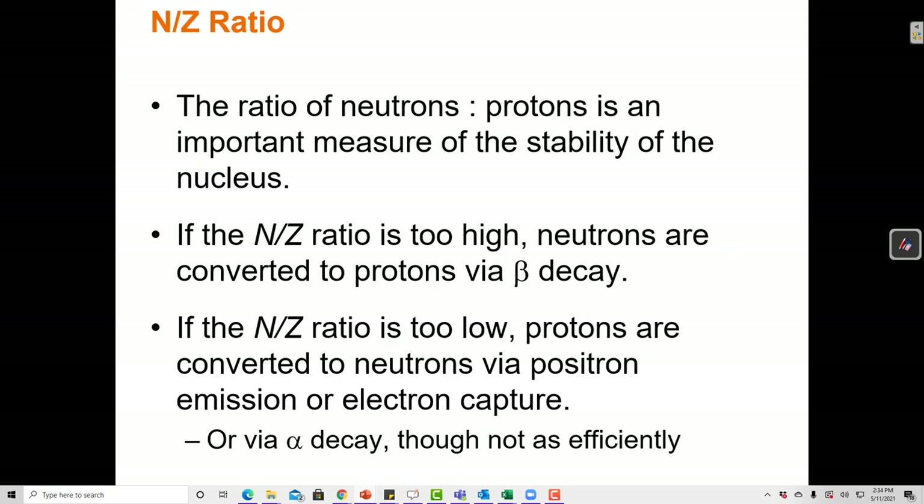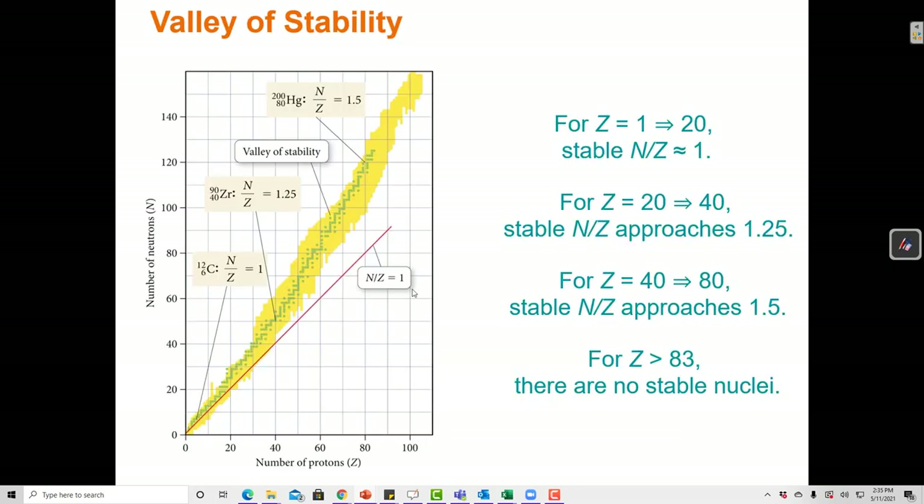How can we tell if a nucleus is stable? The ratio of neutrons to protons (N to Z) is an important measure. If the N/Z ratio is too high, there are too many neutrons, and neutrons are converted to protons via beta decay. If the N/Z ratio is too low, there are too many protons, and protons are converted to neutrons via positron emission or electron capture. This sometimes also happens via alpha decay, though it's not as effective.